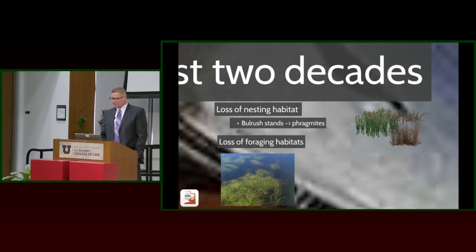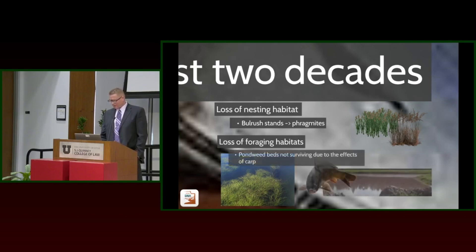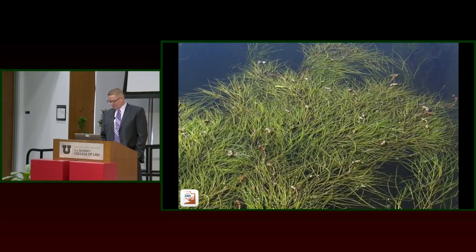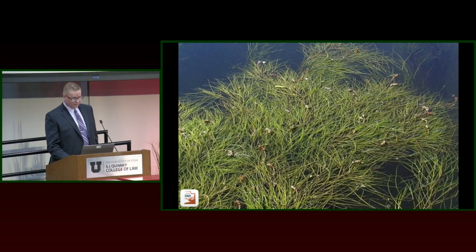Carp also reduce the amount of pondweed available to these birds through sediment stirring, which has also impacted redheads. So what's good for pelicans is not so good for redheads — we've lost a lot of habitat for them.